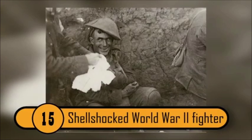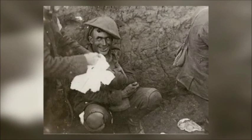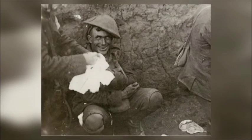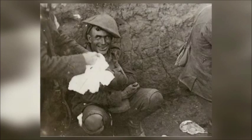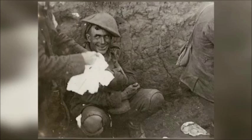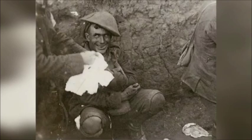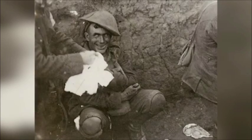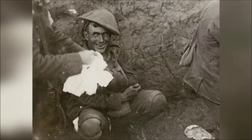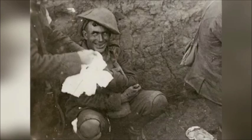Shellshocked World War II Fighter — Shellshock, or what is now known as Post-Traumatic Stress Disorder (PTSD), affects millions of combat veterans around the world. The trauma of being in a life-or-death situation scars a person for life, and in some cases drastically affects his mental health. Smiling has been shown as an evolutionary response to fear or stress, and perhaps nothing can be so fear-inducing as being in a war. The scariest part of this photo is the madness and utter loss of humanity lurking in the soldier's eyes, and the fact that even if he did survive, the human being he once was would have been stripped away.